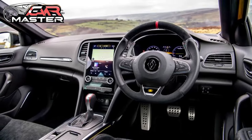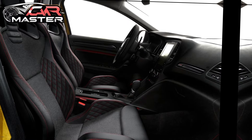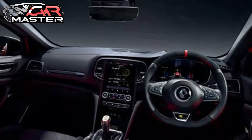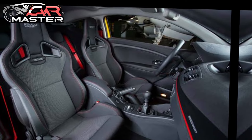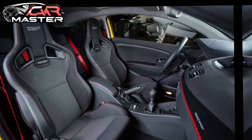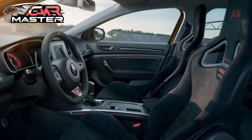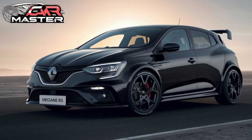Inside, the cabin is driver-focused, with sporty bucket seats, a leather-wrapped steering wheel, and aluminum pedals. The 9.3-inch touchscreen with Renault's EZ-Link infotainment system provides seamless connectivity with Apple CarPlay and Android Auto. A digital instrument cluster offers customizable displays, keeping you informed while you focus on the road.